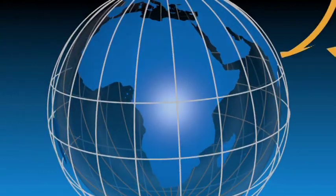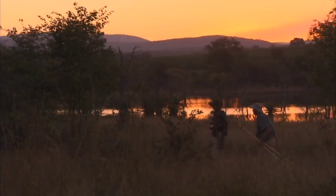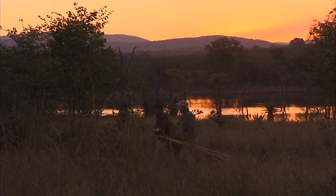This week, Beretta On Location heads to South Africa with author Chris Dorsey and his guide, Phil DeCock. They are after one of the continent's most elusive antelope, the Inyala.